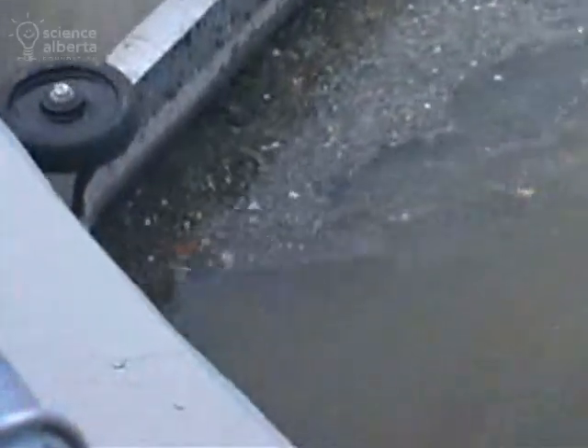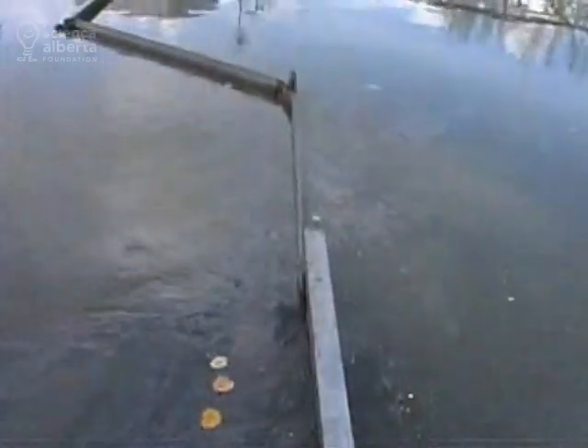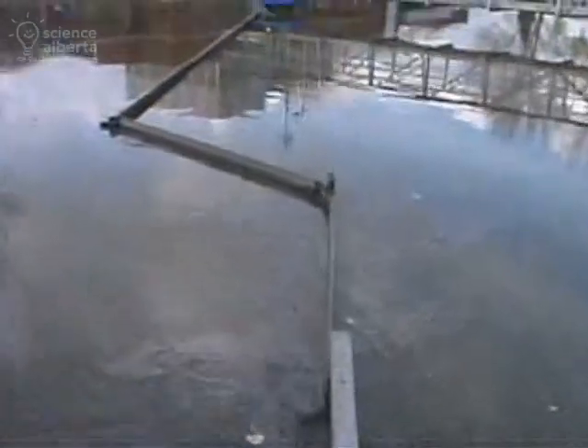The wastewater then gets discharged into a primary clarifier, where all the organic, chunky material settles to the bottom, and the light, floatable material floats to the top and is skimmed off.